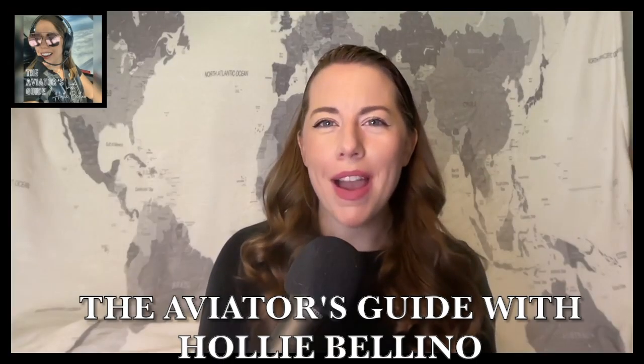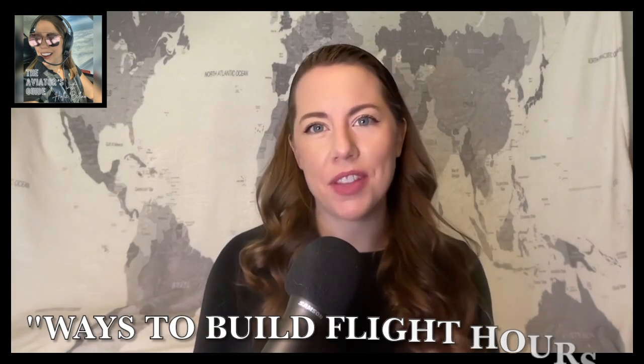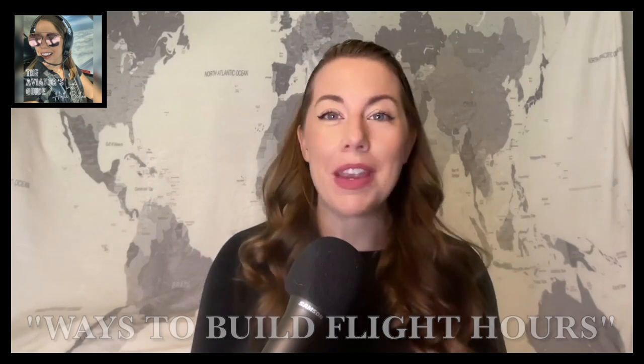Hello aviators, welcome back to the Aviators Guide. I hope you enjoyed my last episode where I continued my mini-series 'Ways to Build Flight Hours,' where I covered renting, building, and buying. Make sure to check it out if you missed it. Today let's go over how to properly fill out your logbooks, whether you use paper, electronic, or both.